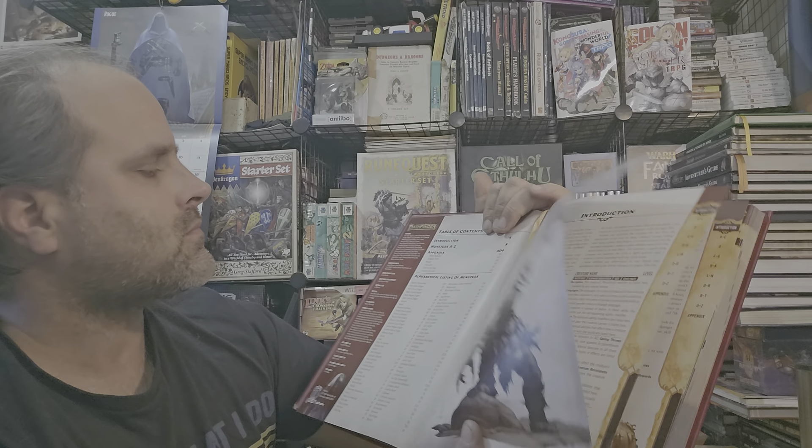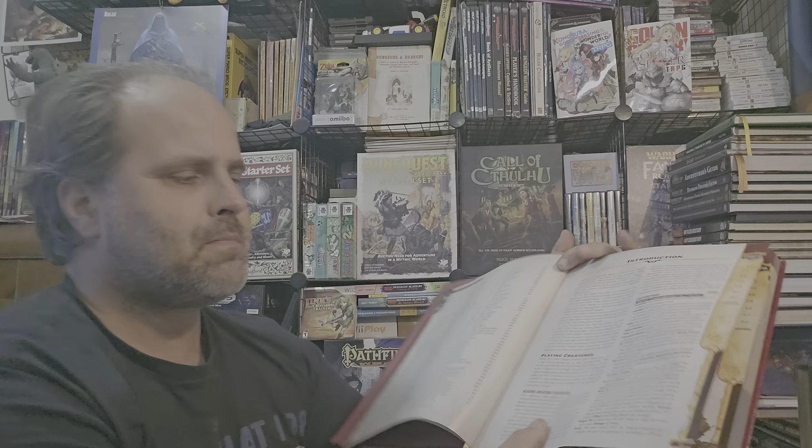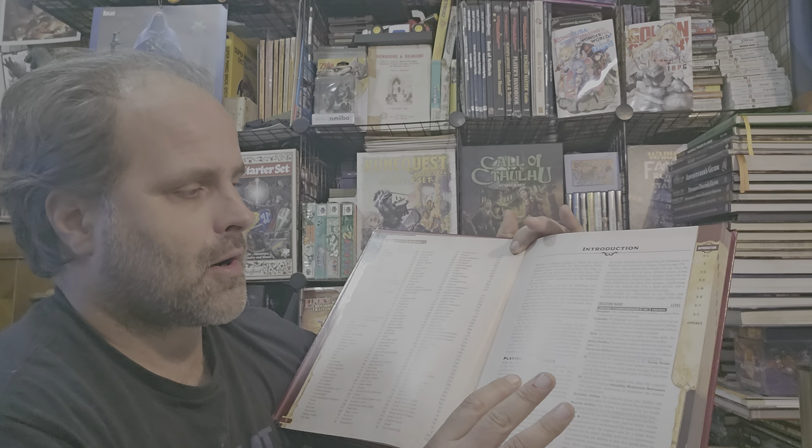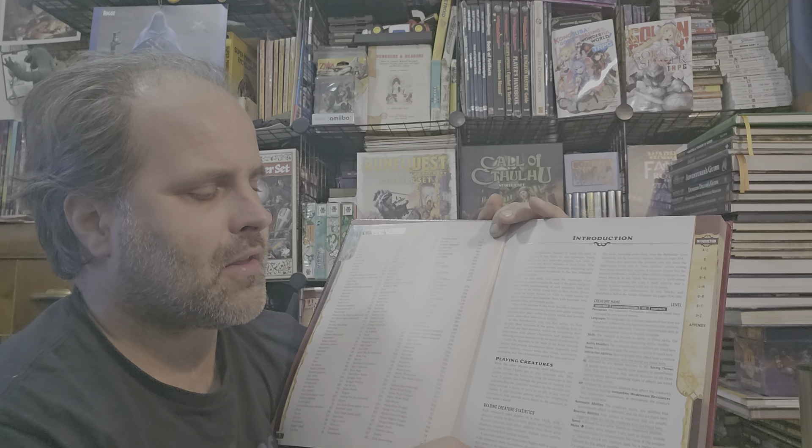The appendixes cover: Ability Glossary, Creature Traits, Rituals, Languages, Creatures by Type, Creatures by Level, and so forth — and it continues on to another page. Each one of these books is close to, or a little over, 400 monsters, and they always include artwork.